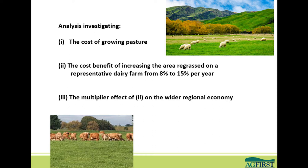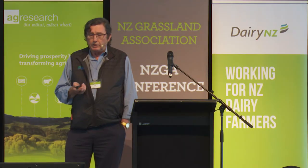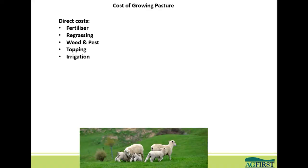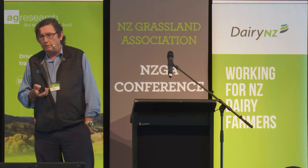The first was the cost of growing pasture. The second was a cost-benefit analysis looking at the benefits of increasing the area re-grassed on a representative farm. Then we looked at the multiplier effect on the wider economy and the benefits that flow from that. The first part was looking at the cost of growing pasture, and there are two aspects. The first is the direct costs of maintaining pasture in a healthy state — fertiliser, re-grass, weed and pest, and topping, which many dairy farmers use to maintain pasture quality. Irrigation is also a direct cost, though it's not included in this example.